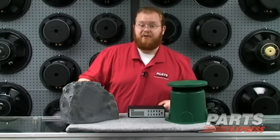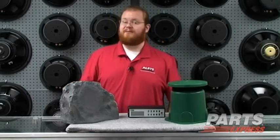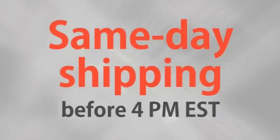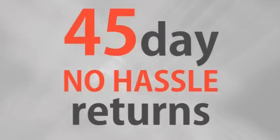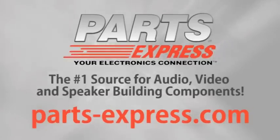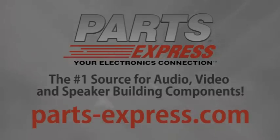Enjoy yourself and bring the music outdoors. Check out all these products and more at PartsExpress.com. Over 15,000 products, free same-day shipping on most orders, 45-day no-hassle returns, and free tech support. PartsExpress.com, the number one source for audio, video, and speaker building components.